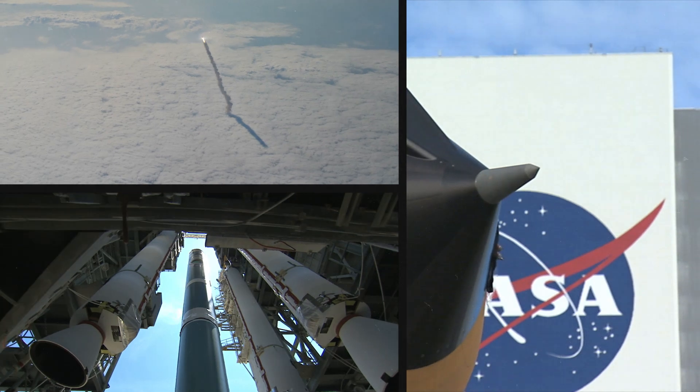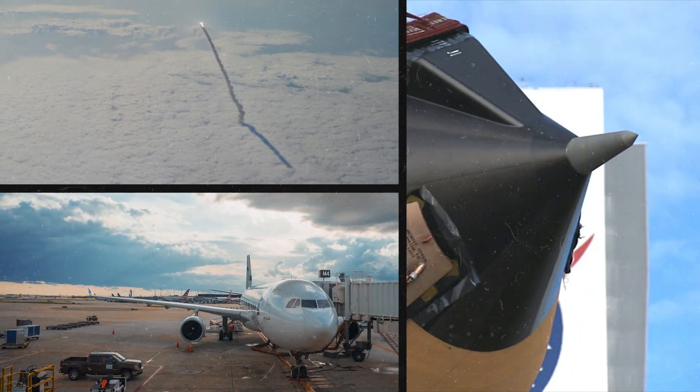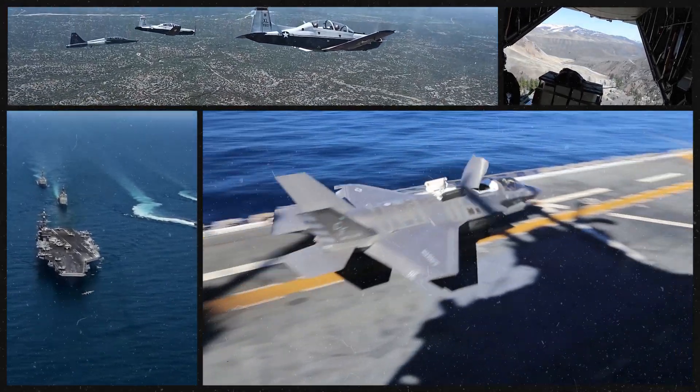NASA, SpaceX, Mars Rover. We have parts on airplanes — Lockheed, Airbus, Boeing are some of our bigger clients. And then we also have military applications: ships, Navy.